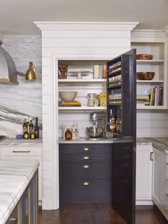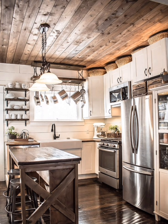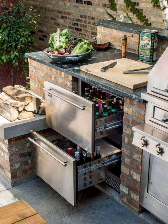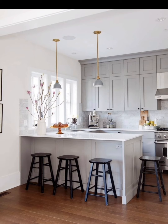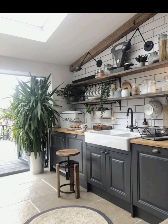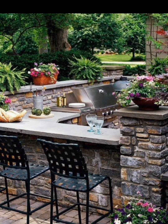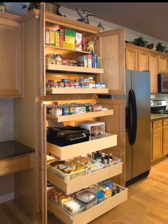A pegboard wall not only adds a design element to your kitchen but also offers a customizable storage solution. Arrange hooks, shelves, and holders to accommodate your unique collection of kitchen tools. Open shelving is a great way to showcase your dishes, glassware, and decorative items while saving cabinet space.